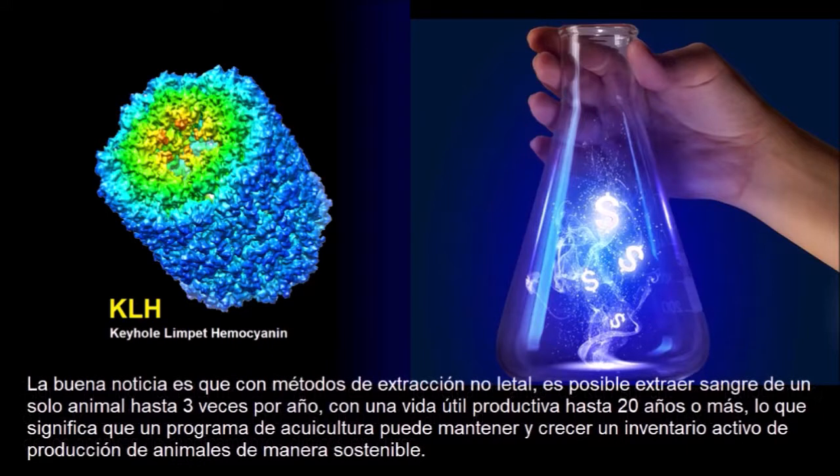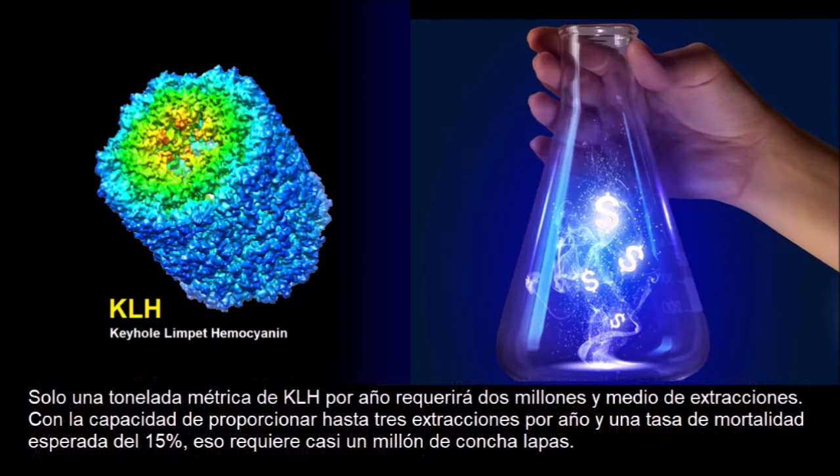The good news is that non-lethal extraction methods have recently been developed, demonstrating that it is possible to extract blood from a single animal up to 3 times per year, with a productive lifespan of up to 20 years or longer, meaning that an aquaculture program can manage and grow an active production inventory sustainably. Just one metric ton of KLH per year will require 2.5 million extractions. With the ability to provide up to 3 extractions per year and an expected mortality rate of 15%, that would require nearly a million giant keyhole limpets.